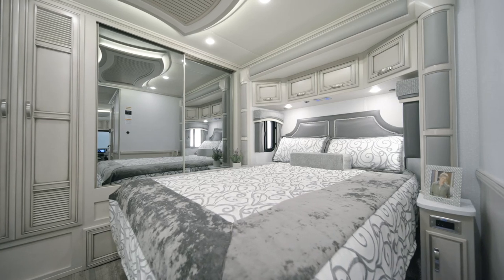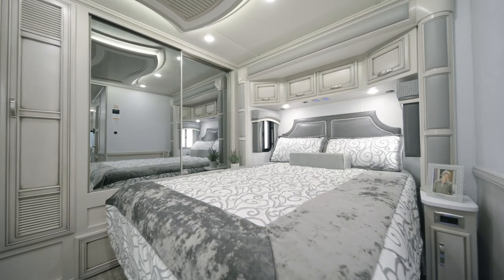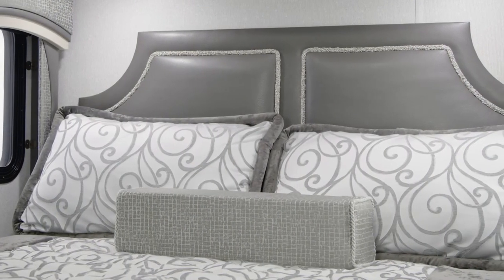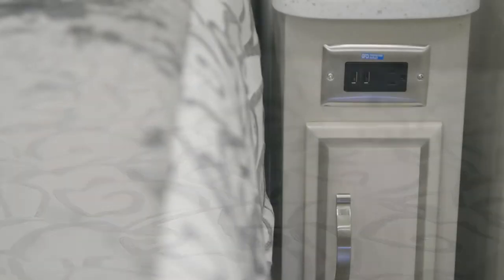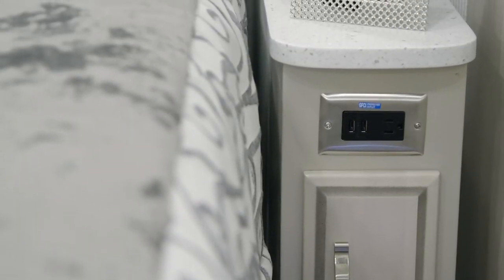Moving towards the rear of the coach, we enter the Country Star master suite. Floor Plan 3412 grants you a queen-size bed with a designer headboard and plush pillow top mattress, which you may upgrade to a Sleep Number adjustable mattress if you prefer. On either side of the bed, solid surface nightstands stow your nighttime essentials.